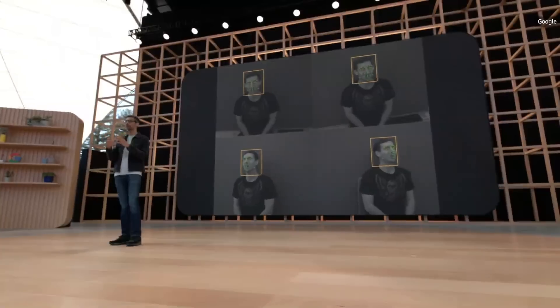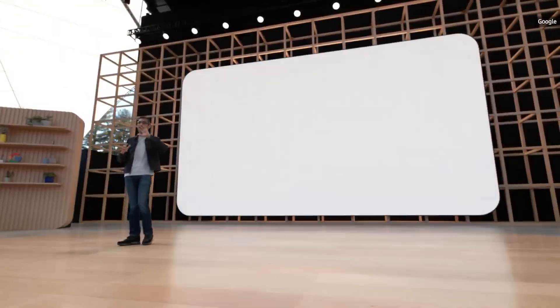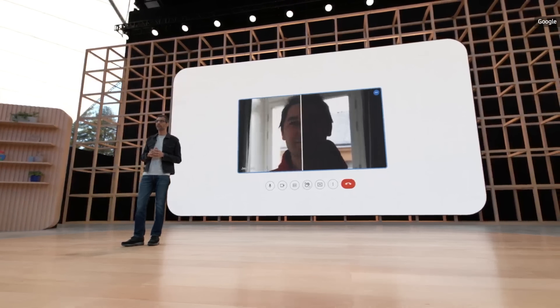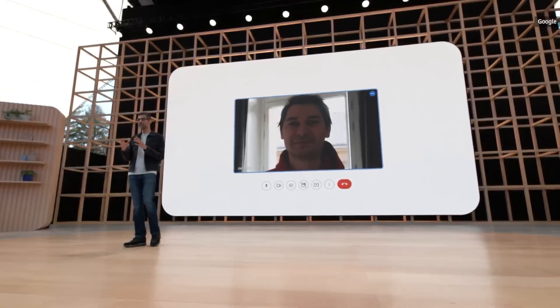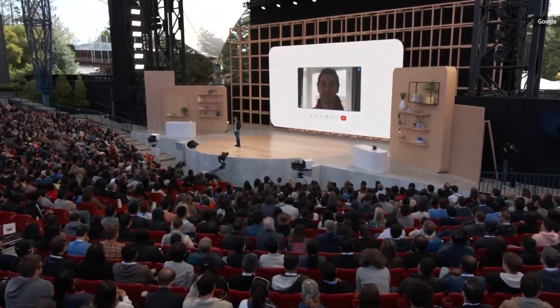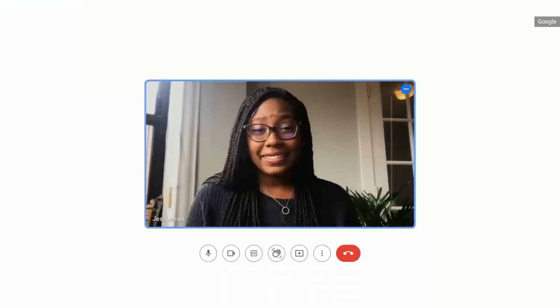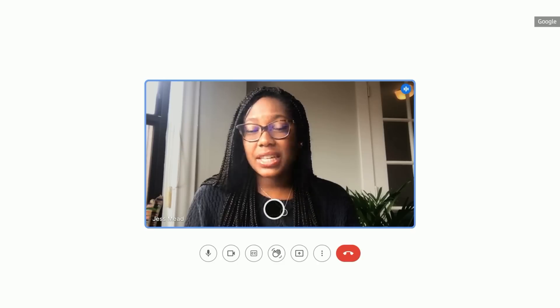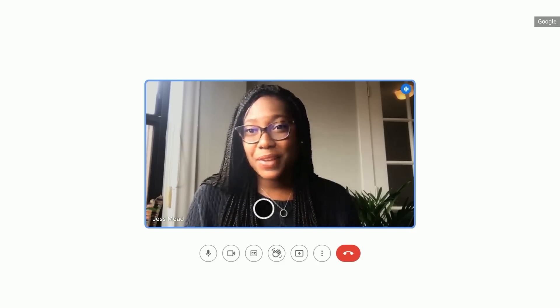Starline-inspired machine learning-powered image processing will automatically improve your image quality on Google Meet, and it works on all types of devices so you look your best wherever you are. We are also bringing studio-quality virtual lighting to Meet. You can adjust the light position and brightness so you'll still be visible in a dark room or sitting in front of a window.